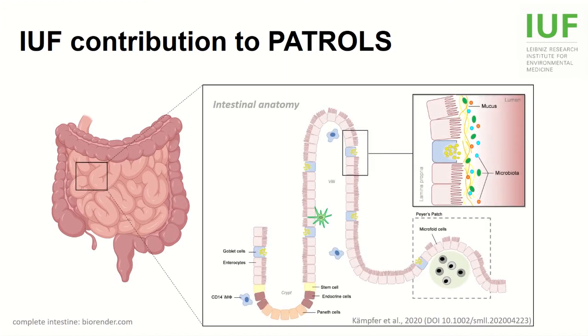The intestine is a highly complex organ with a large number of different cell types — for instance epithelial cells forming the gut wall, but also immune cells guarding this barrier. Large biochemical variations due to food components, digestive fluids, and the microbiota make it even more challenging to mimic the organ in vitro.